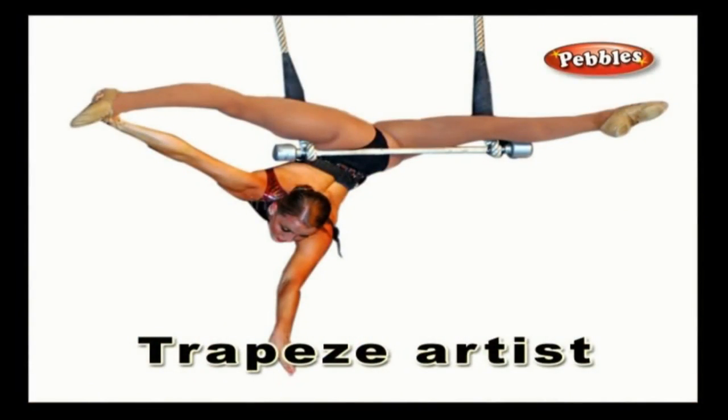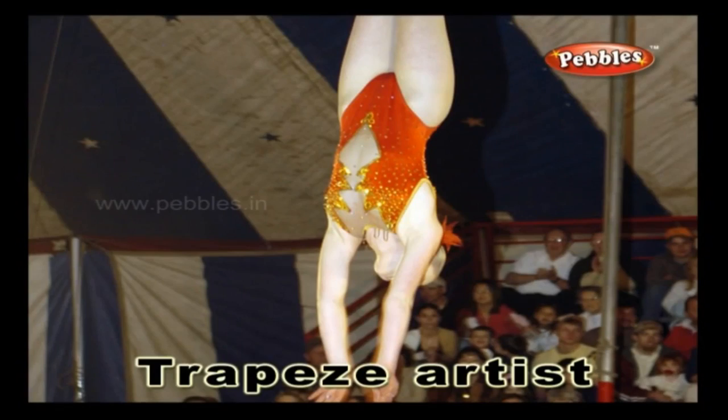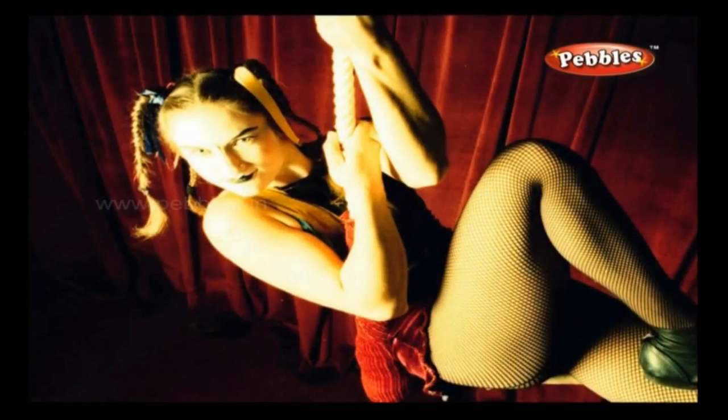Trapeze artist: a person who performs his skill by swinging on horizontal bars from a very high place with perfect coordination.